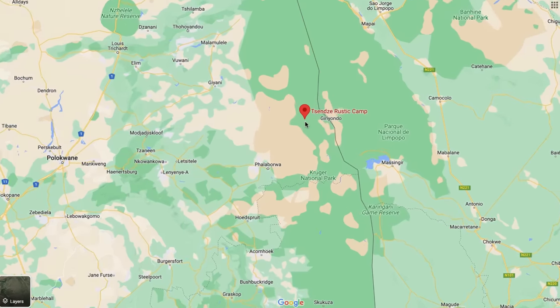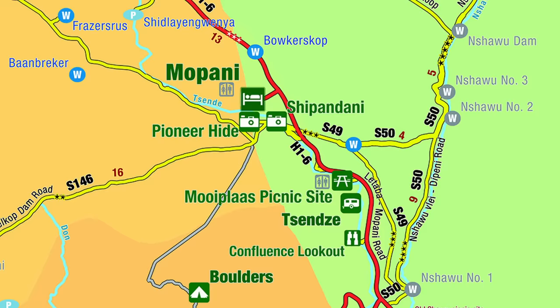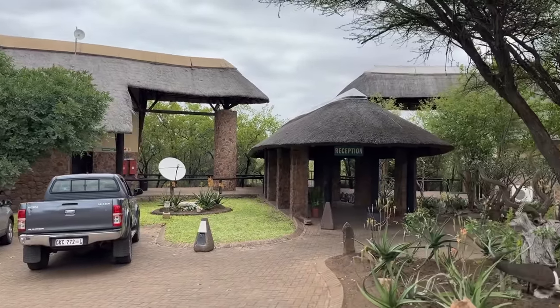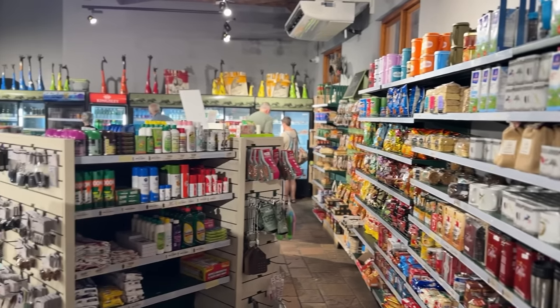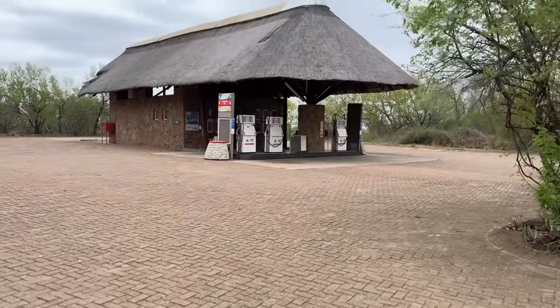Tzenzeni Raster Camp lies about three-fifths of the way up in Kruger, just south of Mupani Rest Camp. Since there's literally nothing but a campsite at Tzenzeni, you have to check in at Mupani's reception when you arrive. You can also use this opportunity to buy firewood and basic groceries at the camp store and to fill up at Mupani's filling station.